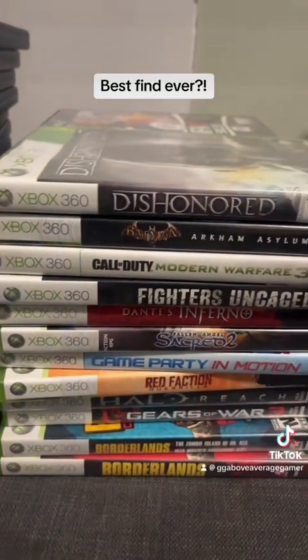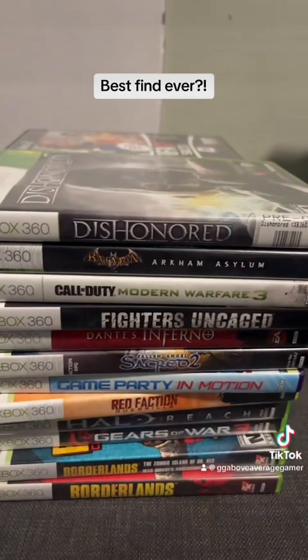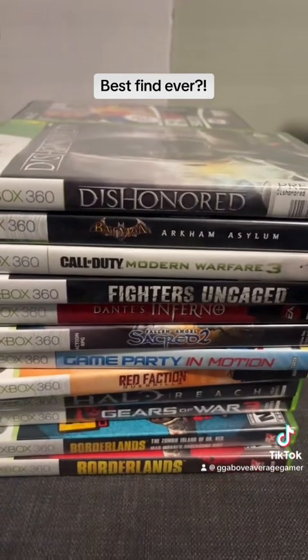Then I got a whole stack of Xbox 360 games which were actually some pretty good ones like Dante's Inferno, Dishonored, and the Borderlands games.